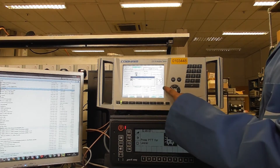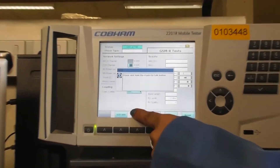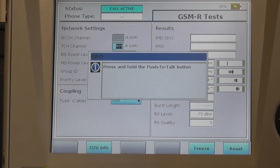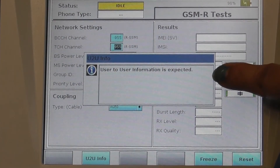To release the VGCS emergency call, press the U2U info button. Pressing the U2U info button brings up a pop-up on the screen.